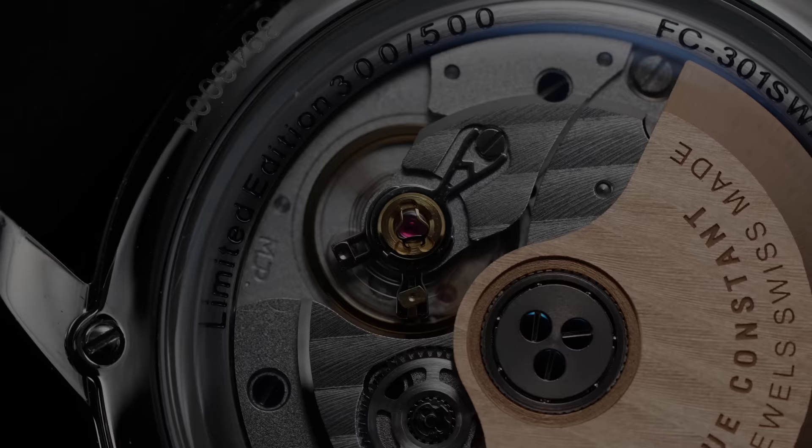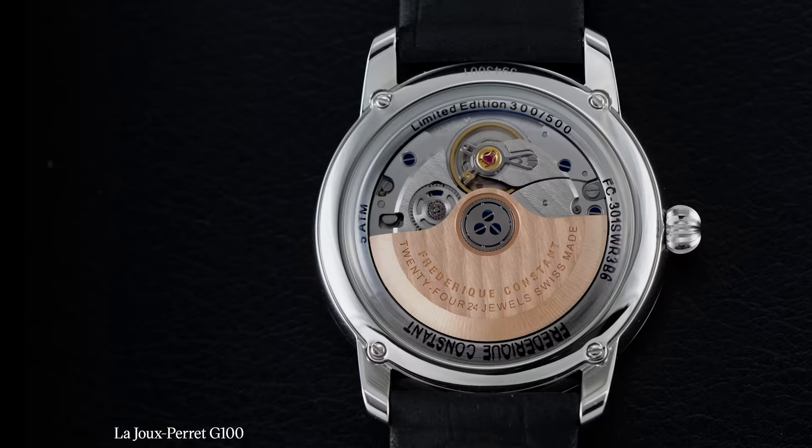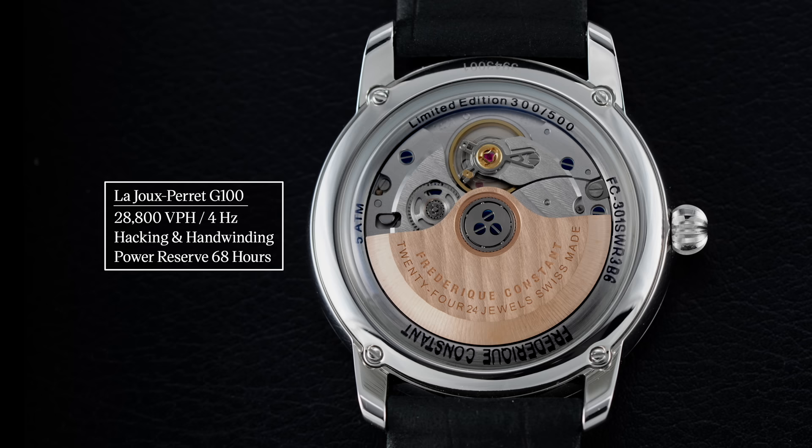FC makes no specific claims for the G100's timekeeping, but this example kept solid time at minus 5 to minus 3 seconds per day when tested across 5 different positions. In terms of general operation: 28,800 vibrations per hour, 4Hz, with hacking and hand-winding. The crown hacks the seconds when pulled to the farthest position, and the power reserve is 68 hours.